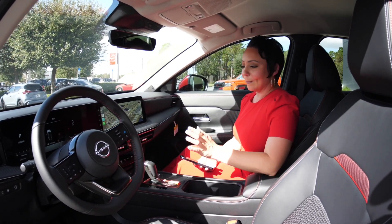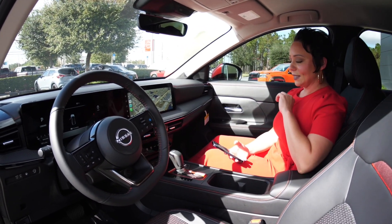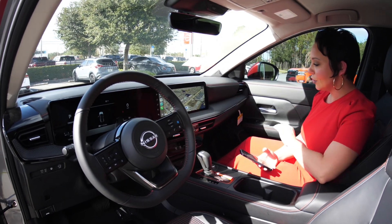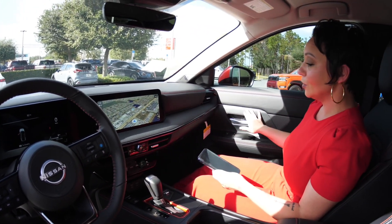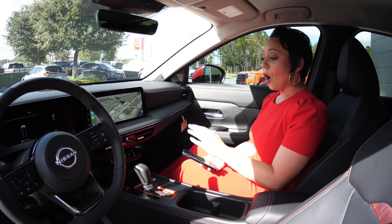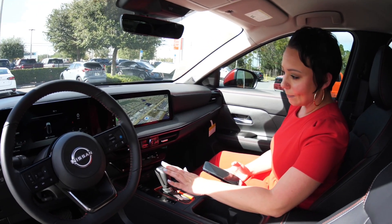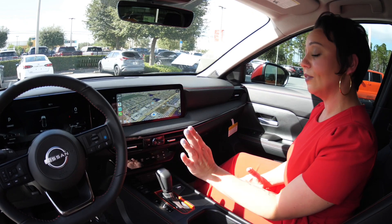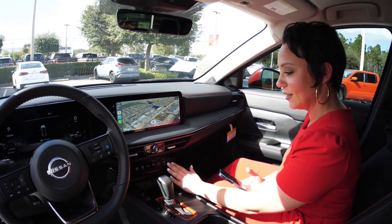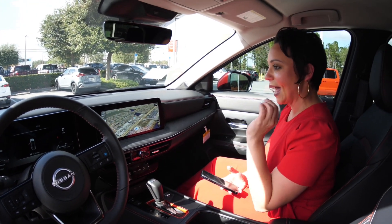Nissan wanted to continue that modern style on the inside like they did on the outside. You're going to notice that it does have beautiful ambient lighting all throughout and on your doors — great touch. To follow in line with that modern look, we kept it very sleek with minimal buttons in the console, and if you do have any, they are flush in the console to keep it nice and clean.